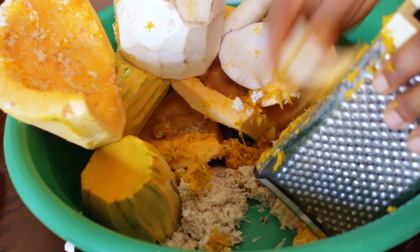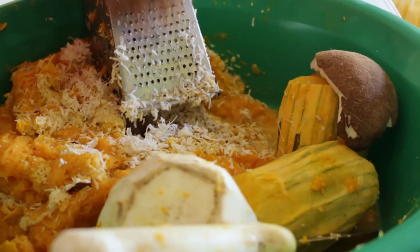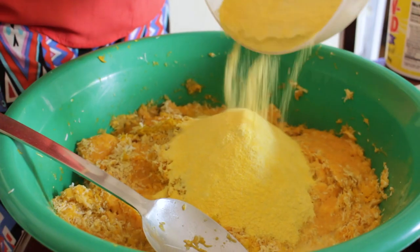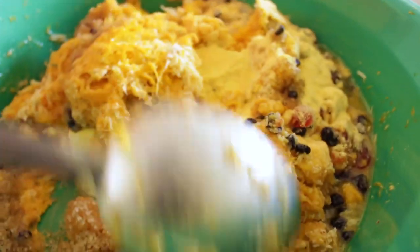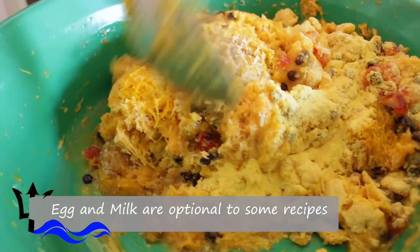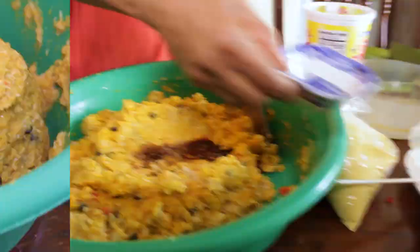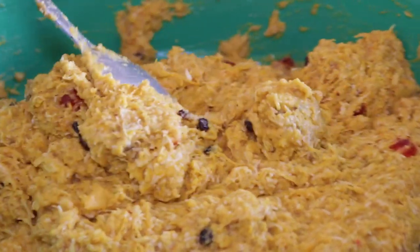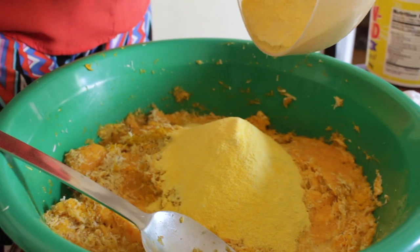Next you've got to grate the pumpkin, coconut, and sweet potato till your hands won't fall off. Then mix the coconut, pumpkin, sweet potato, sugar, spices, raisins, flour, corn flour, and salt together in a large bowl. Add the beaten egg, melted butter or margarine, and milk — though my mommy and auntie don't use egg and milk, as they say it makes them go stale quicker. Mix thoroughly by hand until you have a thick mixture that drops slowly off your spoon. In Bajan terms, mix it till it looks like lumpy cocoon. Add more flour if the mixture is not thick enough.